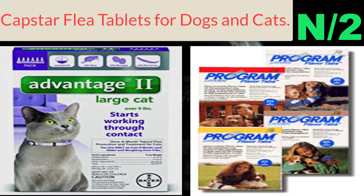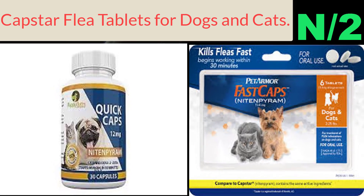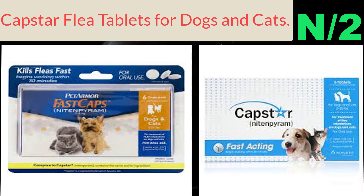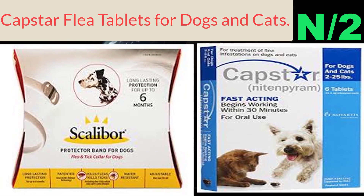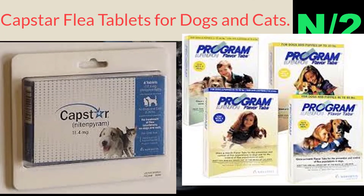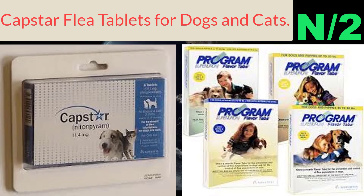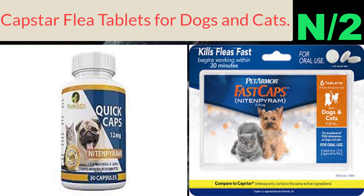Number two: Capstar Flea Tablets for dogs and cats. These flea control tablets are for small dogs and cats under 25 pounds. Fleas will die within four hours for dogs and six hours for cats. The item comes as a single box of six tablets and kills almost all adult fleas. Single dose.